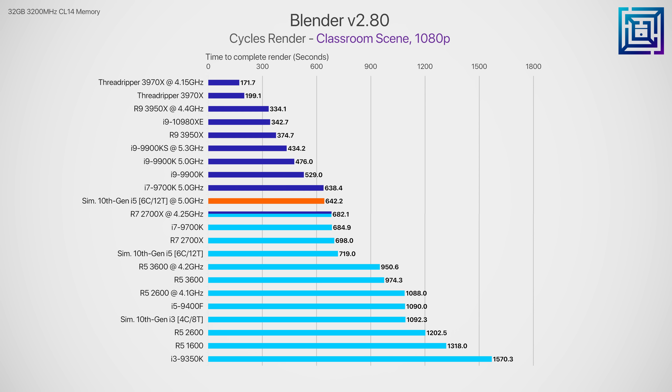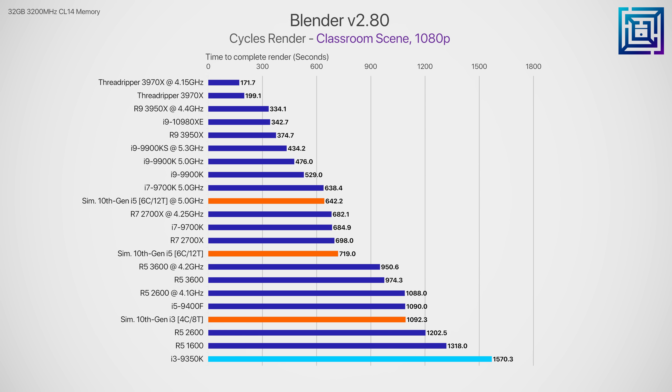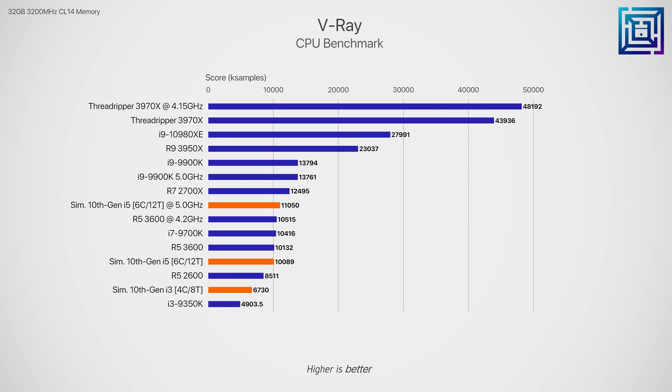In Blender, we can again see just how useless the i3 9350K is — around $190 US at time of filming — but by adding hyper-threading, the 10th gen i3 could leapfrog the stock Ryzen 5 1600 and 2600 in rendering performance. Intel's stock 12-threaded configuration would also beat the current gen Ryzen 5 3600 by a decent margin. In V-Ray, the theoretical 10th gen i5 overclocked to 5 GHz would take a 5% lead over the overclocked Ryzen 5 3600, though you have to remember 4th gen Ryzen will likely see another 10% at least on top of that.